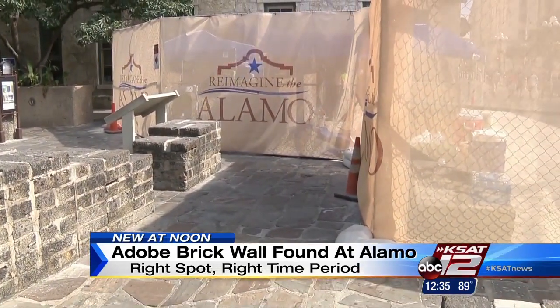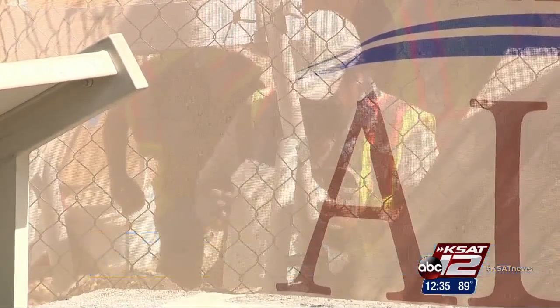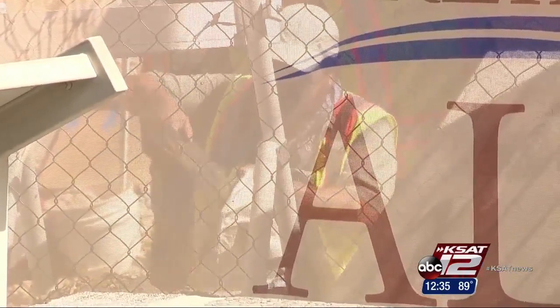Now the big question is: what was that wall for? Is it the west wall that the archaeological team has been looking for, or was it the wall for one of the living quarters that might have been around that perimeter wall?